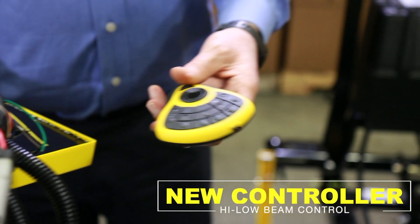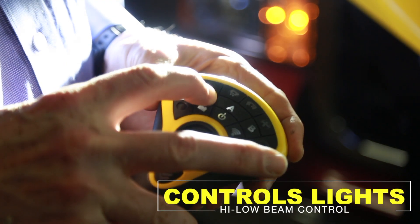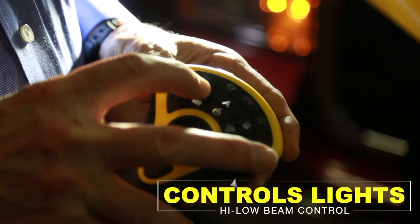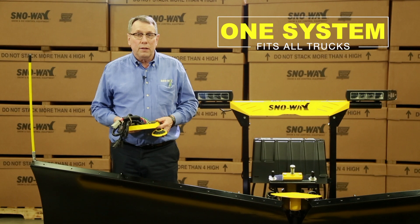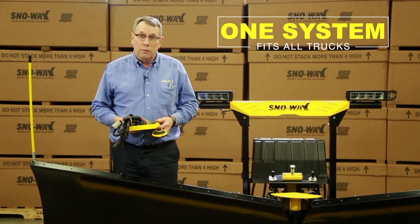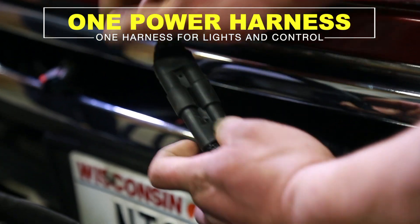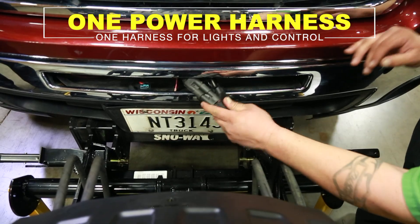And finally, we have our control, and this control allows you to turn the brights on or the dims on. It's one system that fits on every truck — we don't have to have a different adapter for the Chevy or the Ford or the Dodge. We have one power harness and one harness for lights and the control. Your fleet is completely interchangeable.